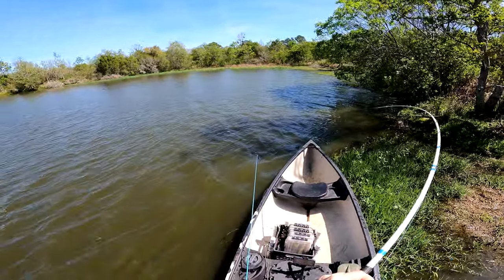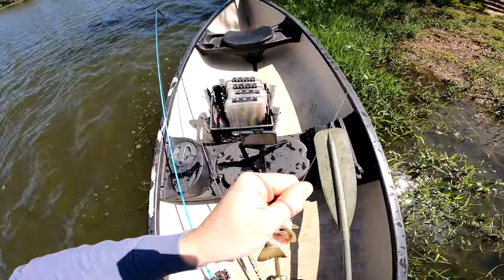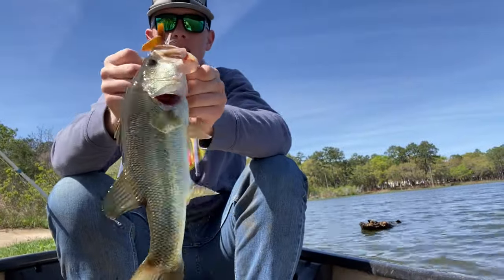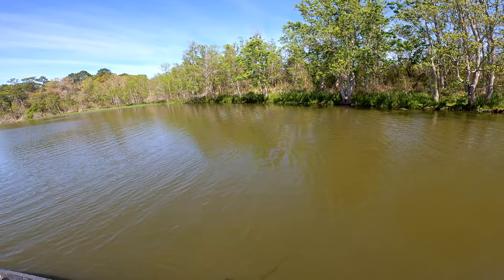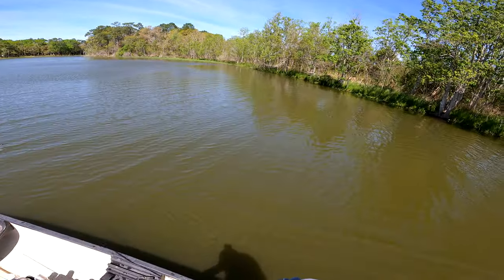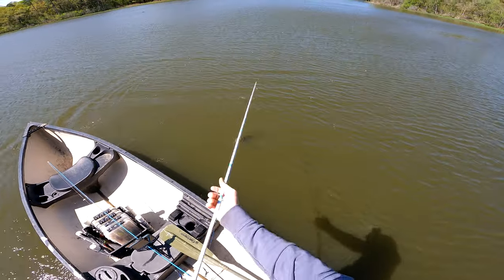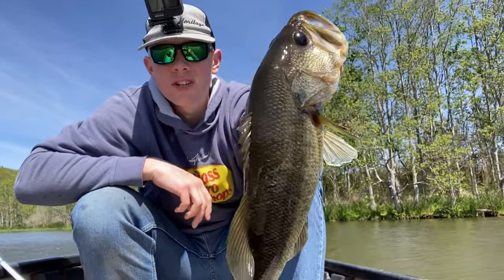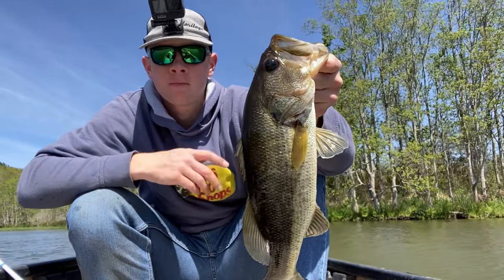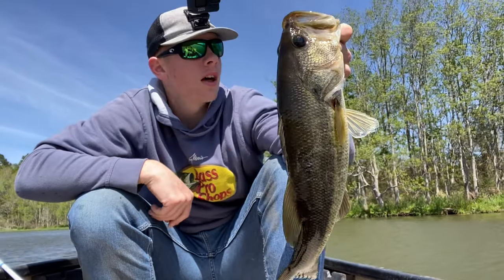There we go, another one right there! These things are fighting hard — that's another good fish. Told you they are just stacked in this spot. That's another 15-16 inch bass. Another decent fish but not a giant. A lot of fish here, they're biting good today, just not a lot of giants. But that's kind of typical for this lake — it's well-populated with a lot of small fish. You can get on some hot bites where you get a lot of fish like this even in the middle of the day.